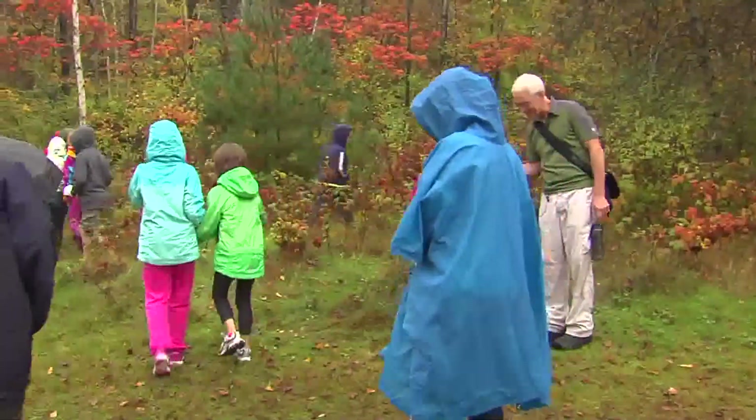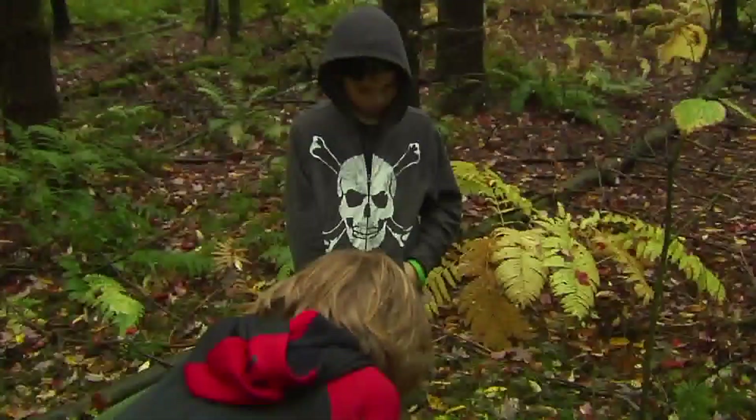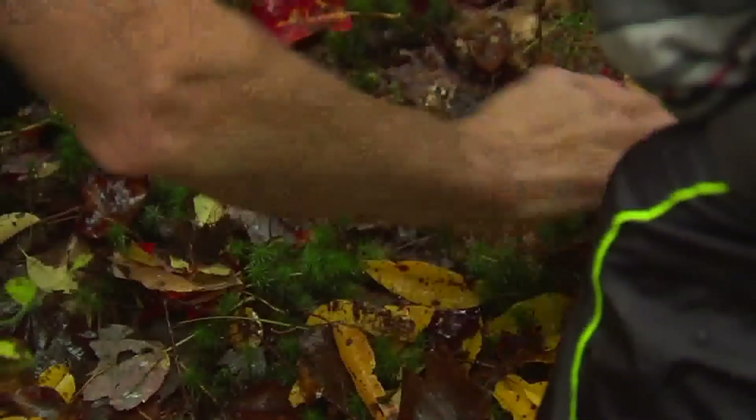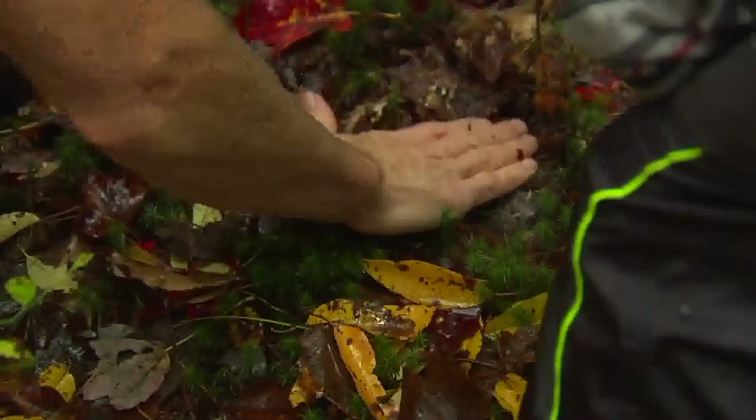Heading into the woods led to the discovery not only of fox trails, but also of deer tracks, a print from a running bear, and even a mystery track that clearly needed further study.